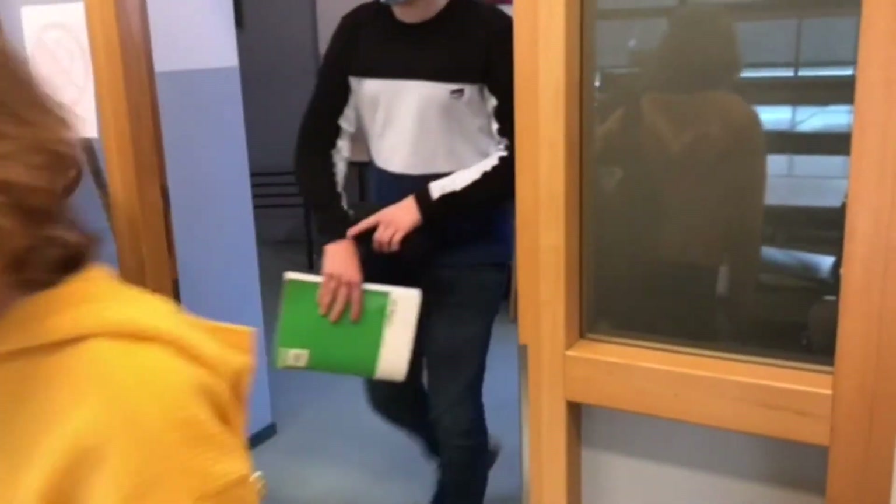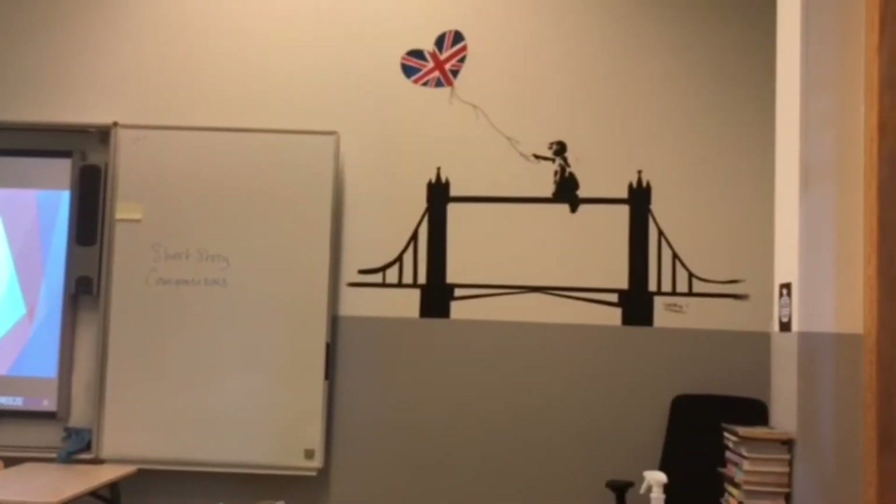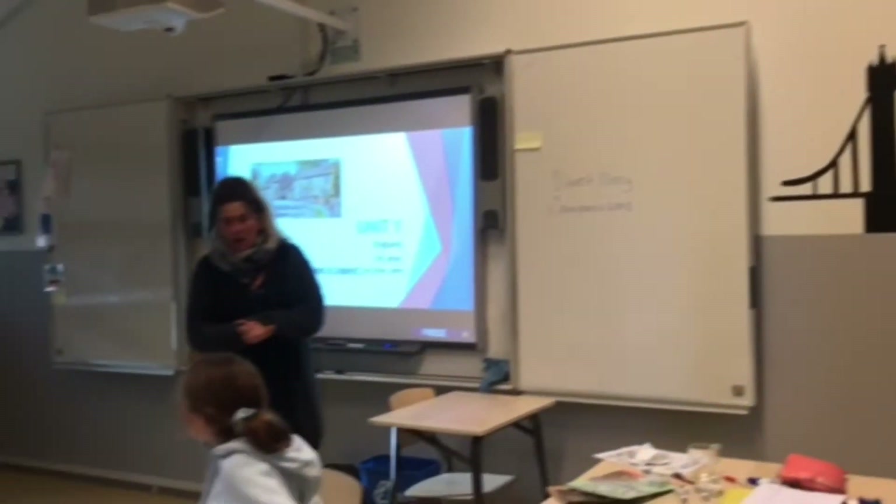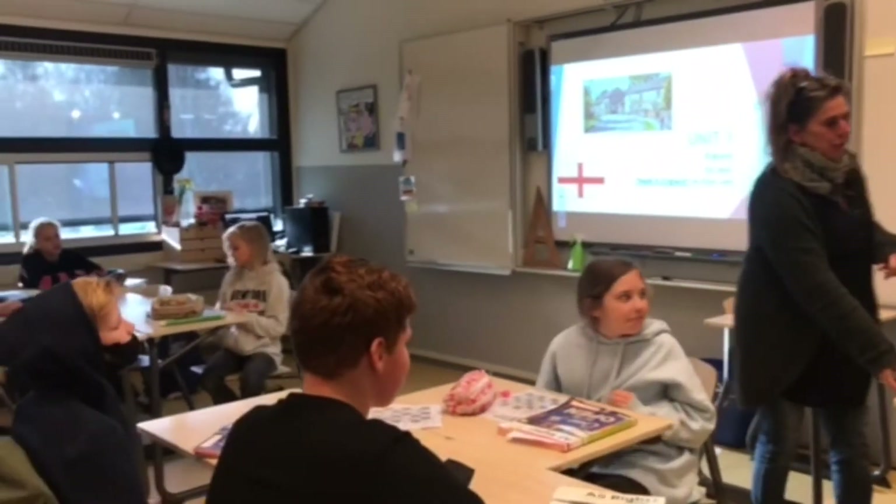Good morning, good morning. Welcome to the English lesson. For today I am going to start with a short story.